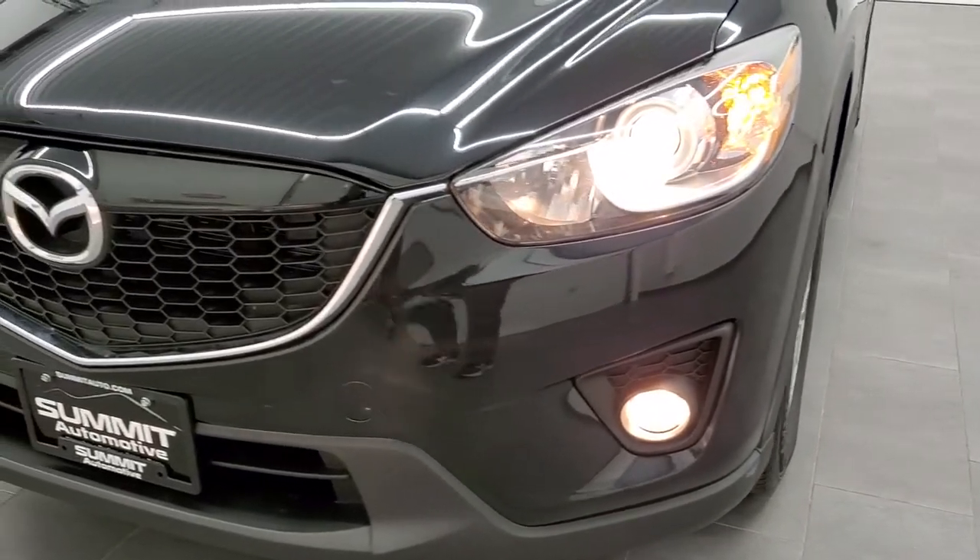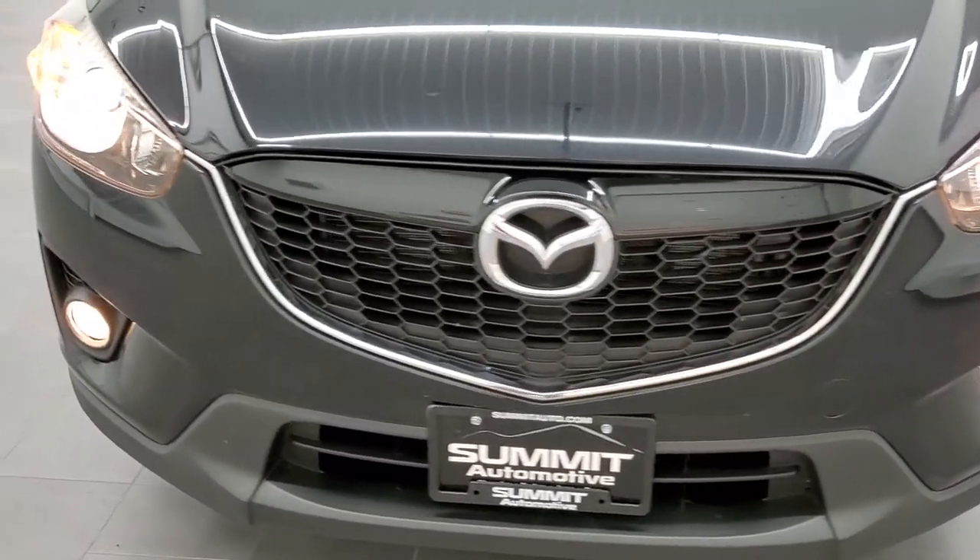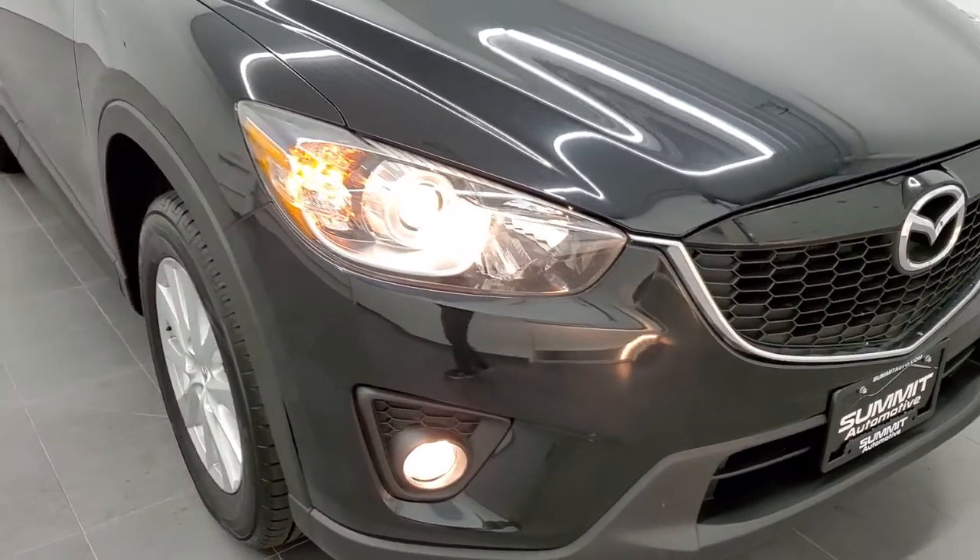You can see those projector headlamps and the factory fog lights right there — nice and bright.